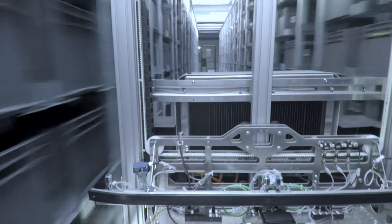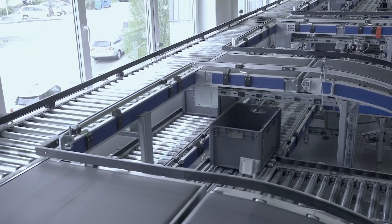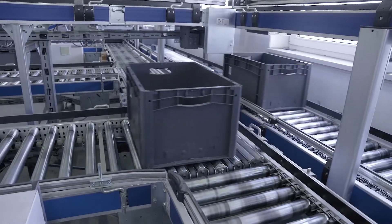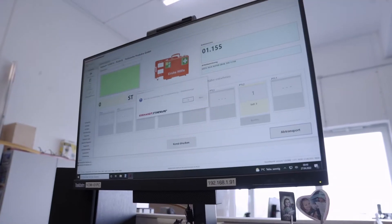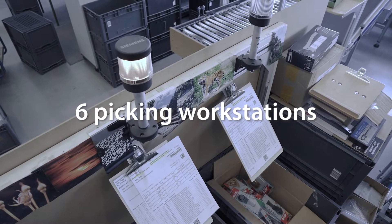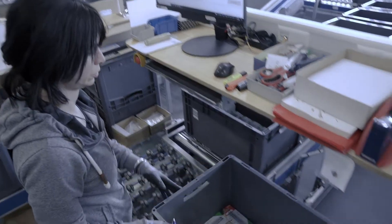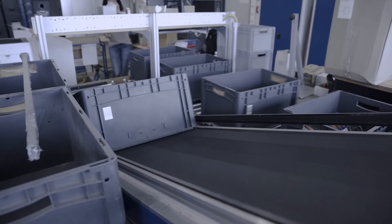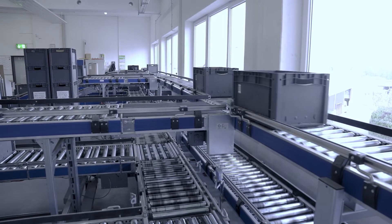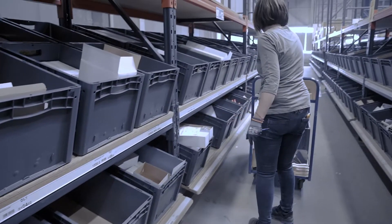Picking in the automatic mini-load warehouse means that the goods come to the man — the container travels to the picker. The employee at the automatic mini-load warehouse processes two workstations, with eight orders being processed in parallel. He sees in the system which articles have to be picked for which order via the pick-to-light. Once picked, the articles are placed in a container by the employee, who then completes the rest of the order by picking the remaining articles from a trolley.